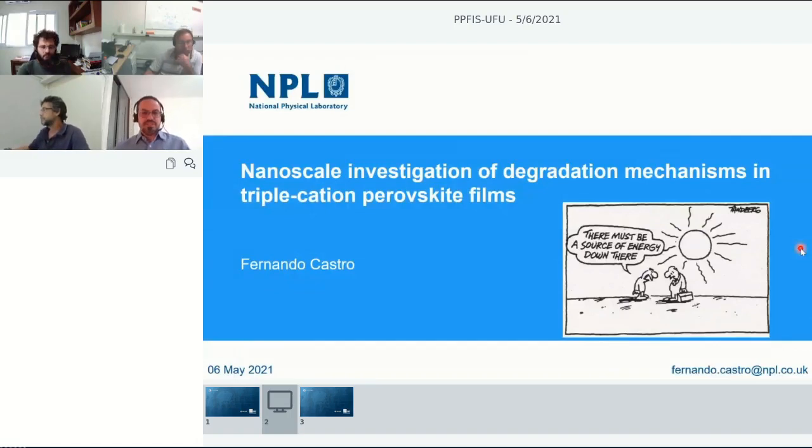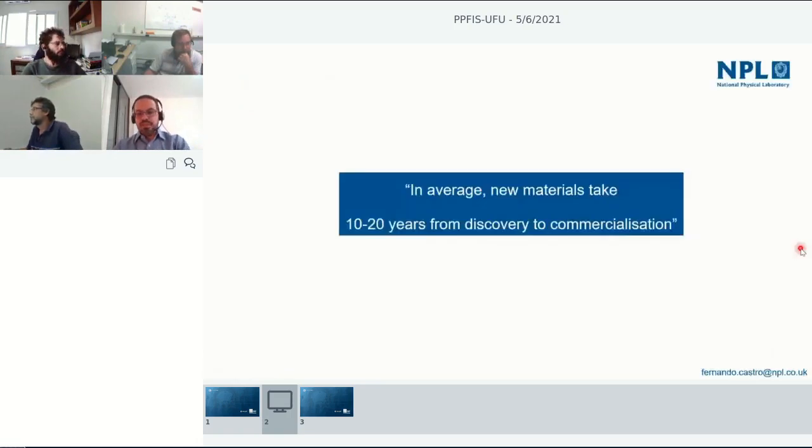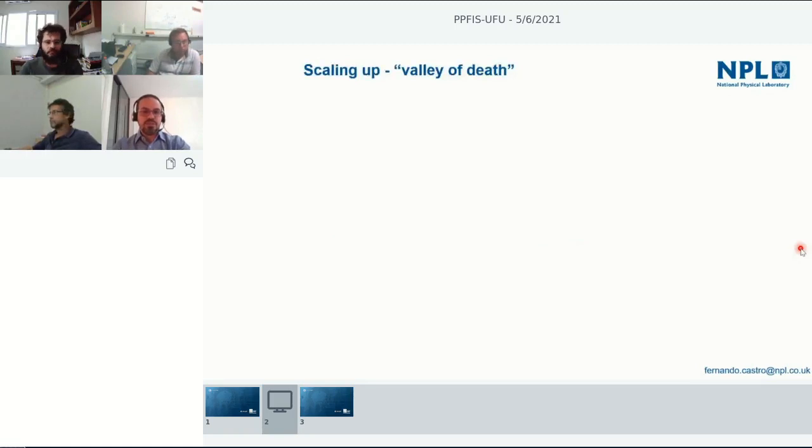I wanted to start by putting out this message: on average, when you think of a new material, it takes between 10 to 20 years from the time you discover something during a PhD to eventually being commercialized. That's a really long time, and typically one of the bottlenecks is when you're trying to upscale manufacturing — very often companies call that the valley of death, because that's where companies die.